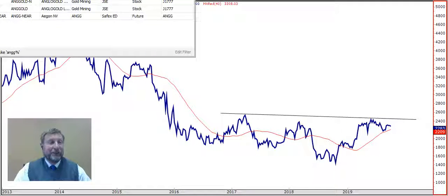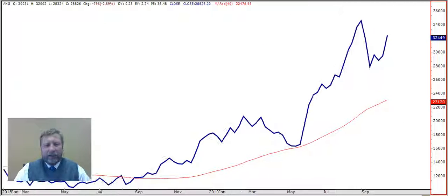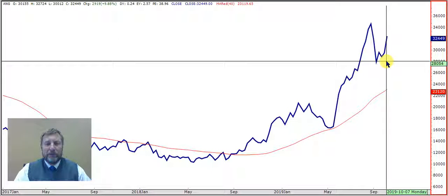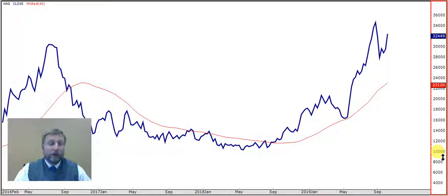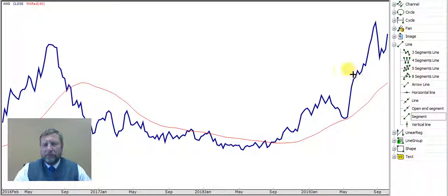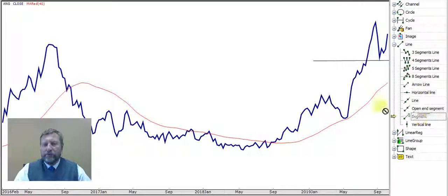Trish is almost in love with Anglo Gold because the stock treated her so well. She bought it a year or two back and is very happy - it rallied all the way and is way above its 40-week moving average. Trish, I will say hold on to your stock - don't sell it because the momentum is beautiful and it looks like it's heading to that high again. But just to protect yourself, let me point out the first sign of weakness.